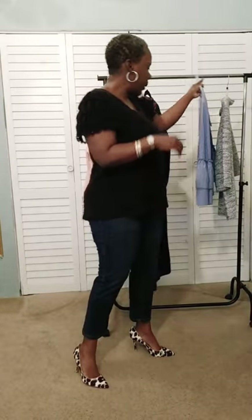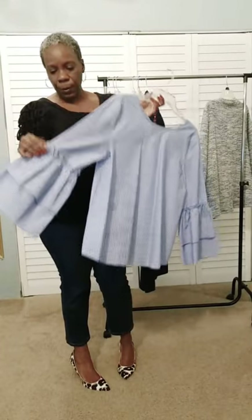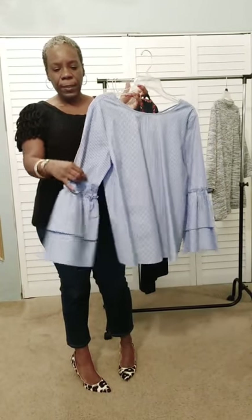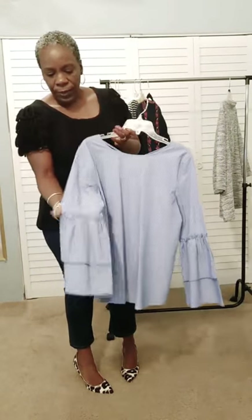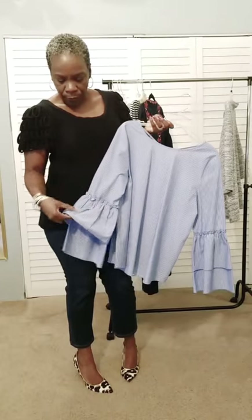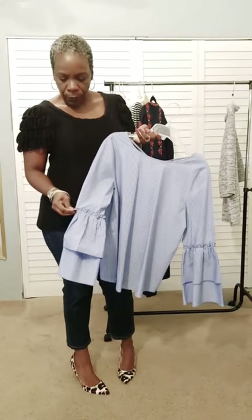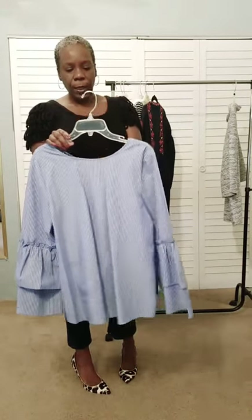Another shaped sleeve is called a trumpet sleeve — this one was from Loft in spring, so they were already beginning to tempt us with the statement sleeve. It's shaped just like the instrument, the trumpet: fitted like a regular sleeve on the top, and then midway around the elbow it flares out. This one is a little more interesting because it is double-layered and has a fun gathered detail right at the start of the trumpet.